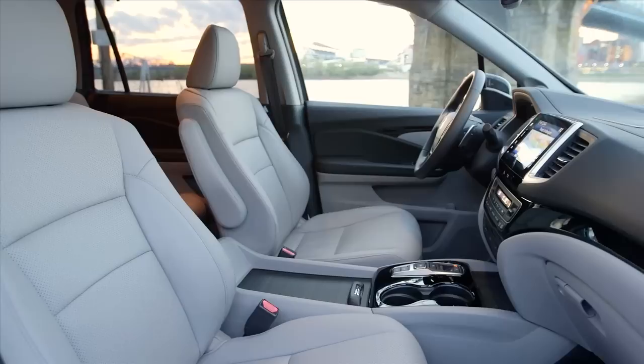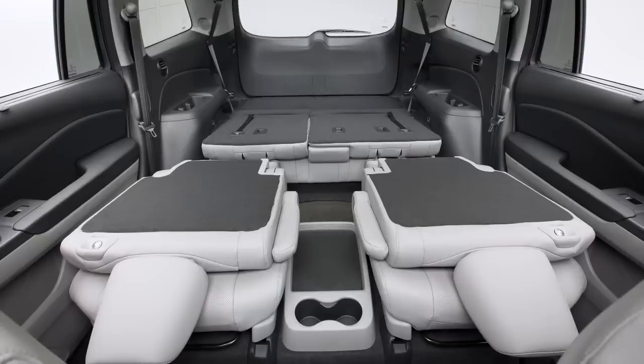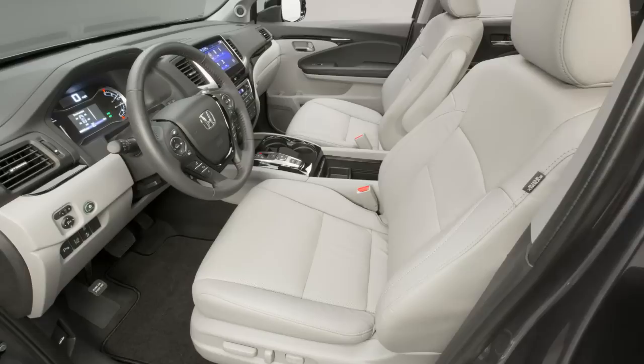On some versions, there's a huge panoramic roof that opens up the cabin to a flood of natural light. The Pilot's always been known for its versatility, and it's in full effect in this generation. There are three rows of seats for seven or eight passengers, depending on how you get it configured. In front, these seats are just about ideally shaped.